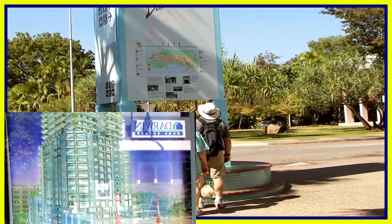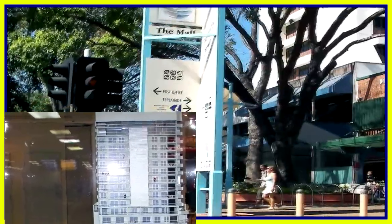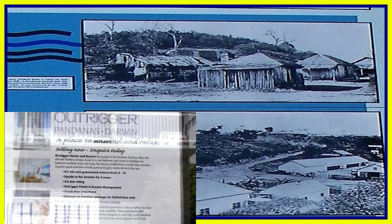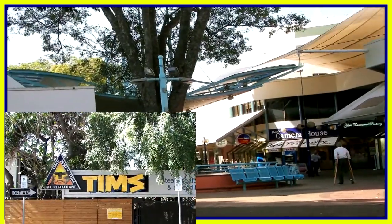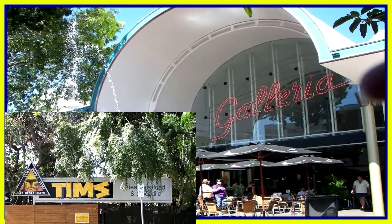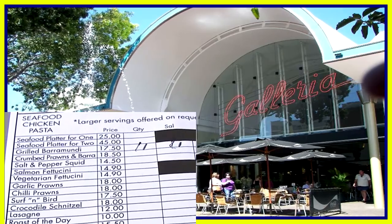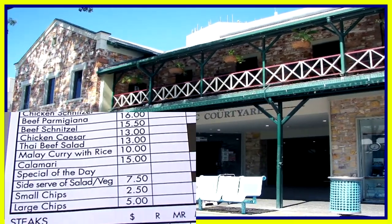Now it's time for a wander through the Darwin Mall. Of course there are lots of signs. I found the historical photographs of particular interest because of my background with four years of honours history and four years of teaching high school history. There are quite a few stores all joined together under cover. Here we have a nice fountain in front of a coffee shop, and the Victoria Hotel is a great place for a beer.